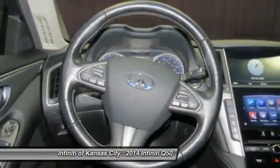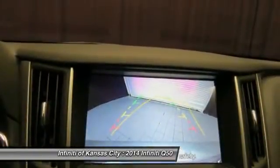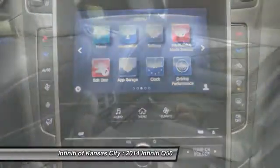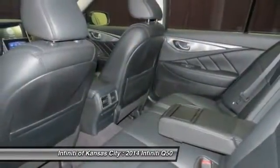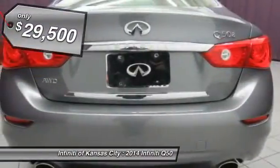The breathtaking performance of Infiniti's Q50 engine leaves nothing to be desired. The engine block is crafted out of aluminum alloy to help reduce weight and increase responsiveness, giving you incredible power and a truly thrilling drive. And it's priced below $30,000.